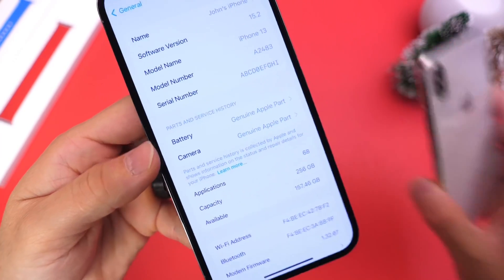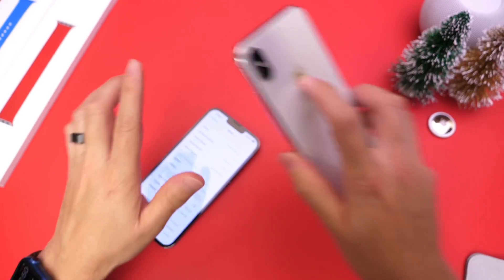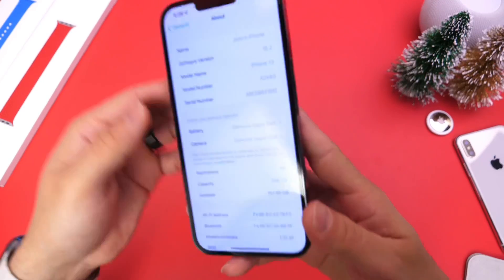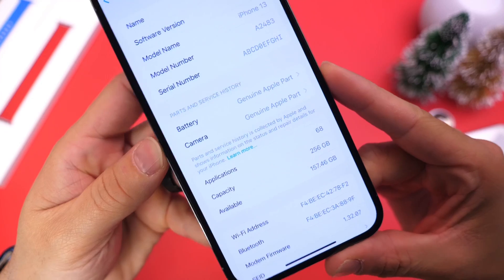I'm going to be upgrading the iPhone X that I have here — replacing the display due to quality issues as well as the battery. I'll report back and share details after updating to iOS 15.2 to give you more information on the Parts and Service History feature.